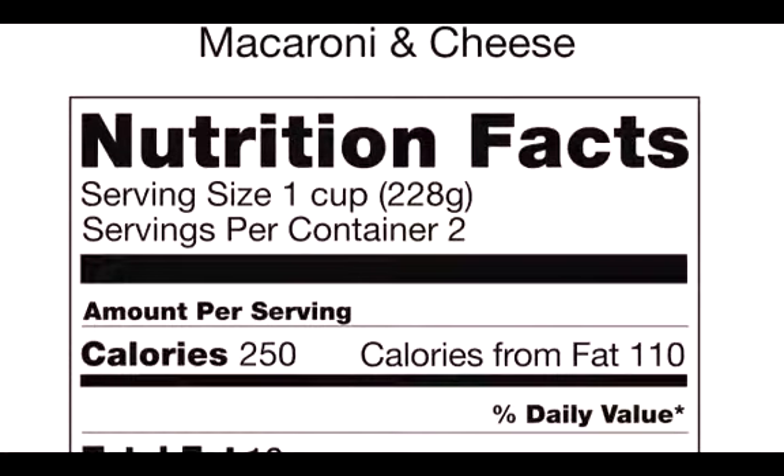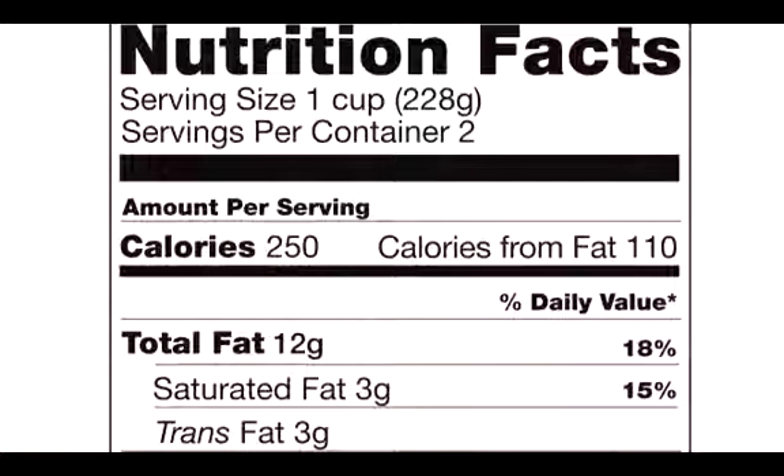First and foremost, look at your portion size of something that you're about to eat, because even though it comes in one package, it may not be one portion. Now take a look at the calories per portion and figure out if this is something that fits into your diet plan. Being educated and being aware of what you're about to eat can be the best tool to help you decide if this is right for you or not. So check out those Nutrition Facts labels.